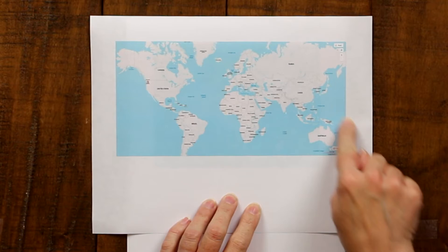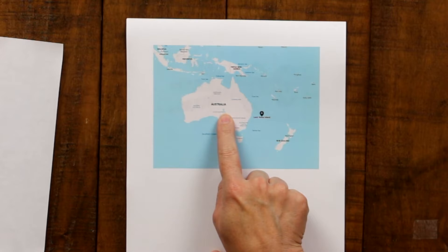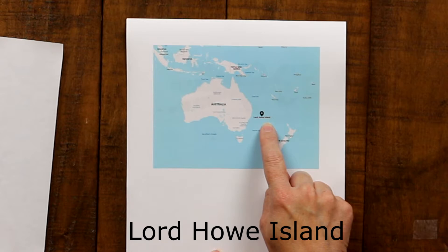Alright, let's get on the plane — we're heading to Australia. It's this big island and also a continent below the equator in the southern hemisphere of the world. We are actually going not to the mainland of Australia but to an island off the eastern coast — we are going to Lord Howe Island.